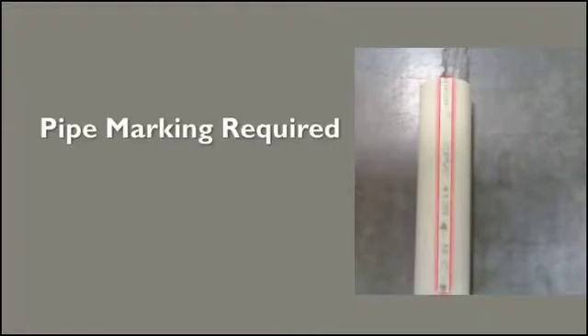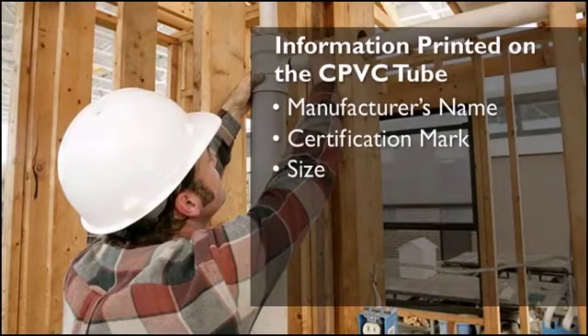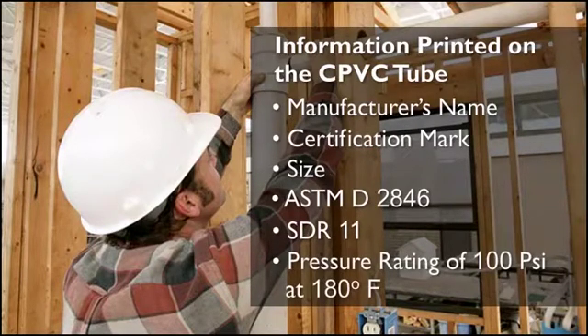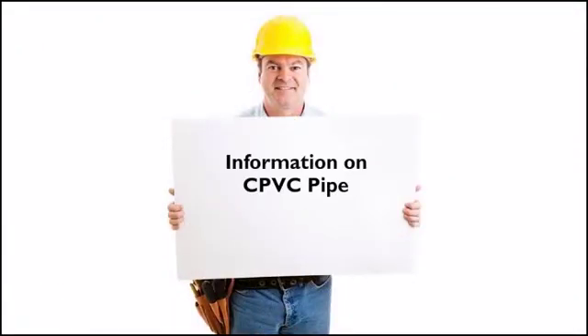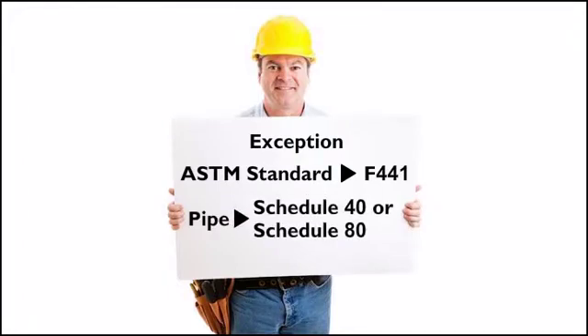To identify CPVC tube, read the information printed on the tube. Depending on the pipe standard, pipe marking is required either every 24 inches or every 5 feet. This information should include manufacturer's name, certification mark, size, ASTM D2846, SDR 11, and pressure rating of 100 psi at 180 degrees Fahrenheit. Information printed on CPVC pipe should be the same, except the ASTM standard is F441 and the pipe would be either schedule 40 or schedule 80 instead of SDR 11.